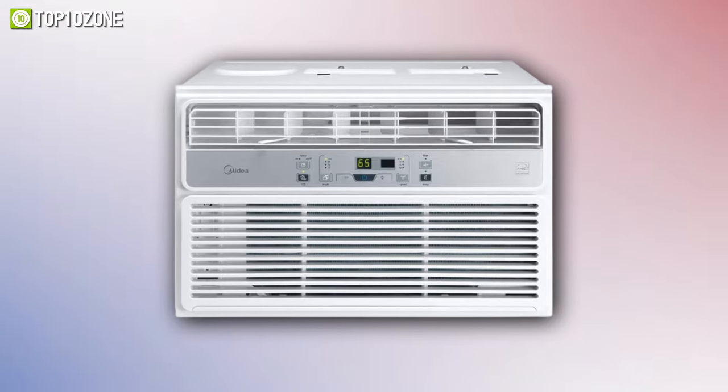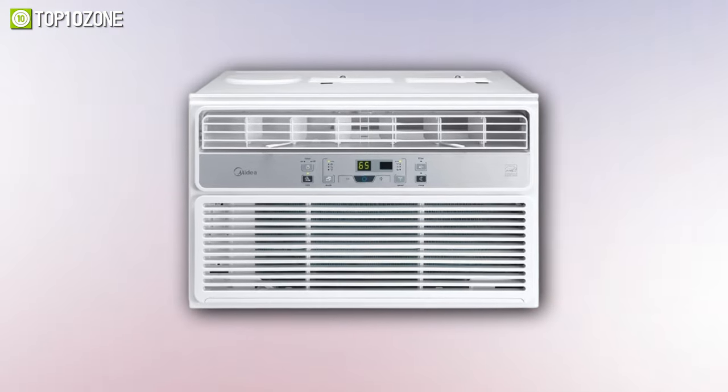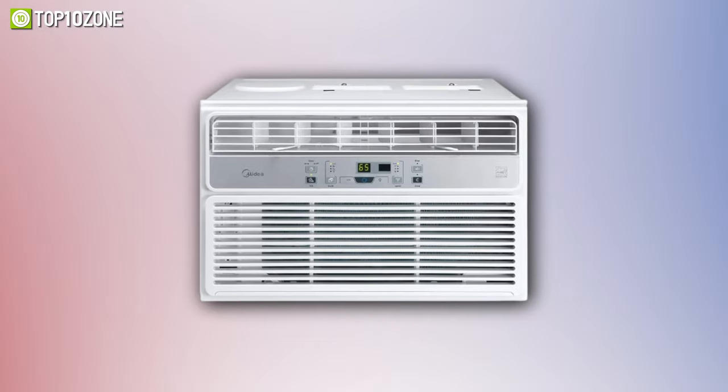All in all, this Midea window AC will be a great choice for your mid-size room while delivering immersive performance during extremely hot weather.